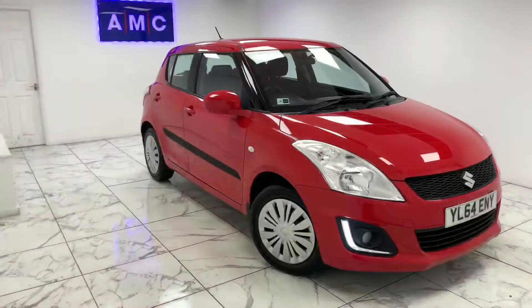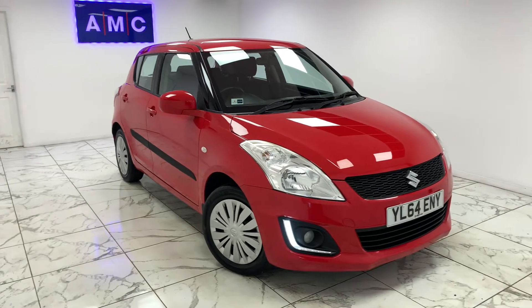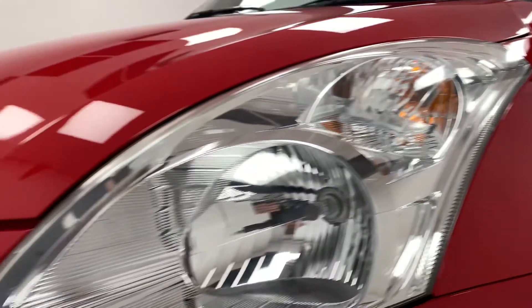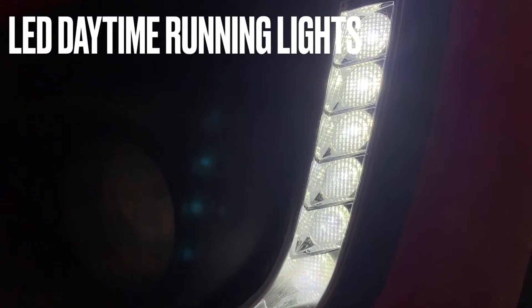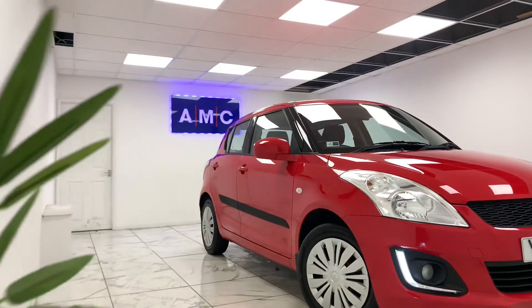Here at AMC we're very proud to present you with this gorgeous Suzuki Swift 1.2 SZ2 S5, finished in a beautiful crimson red. To kick things off, we're going to start on the side of the vehicle.